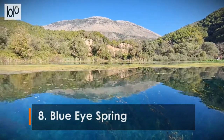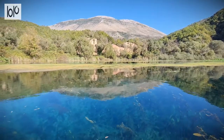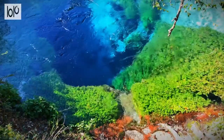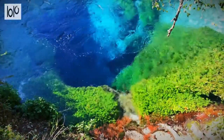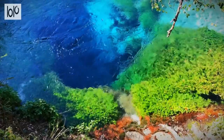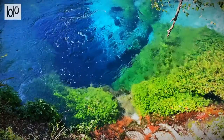Number 8: Blue Eye Spring. Perhaps the most breathtakingly beautiful sight in Albania, the Blue Eye is located about a 30-minute drive away from the coastal city of Saranda on the road to Girokastra. The spring is a magical place — a hypnotic pool of deep blue water surrounded by electric blue edges like the iris of an eye.